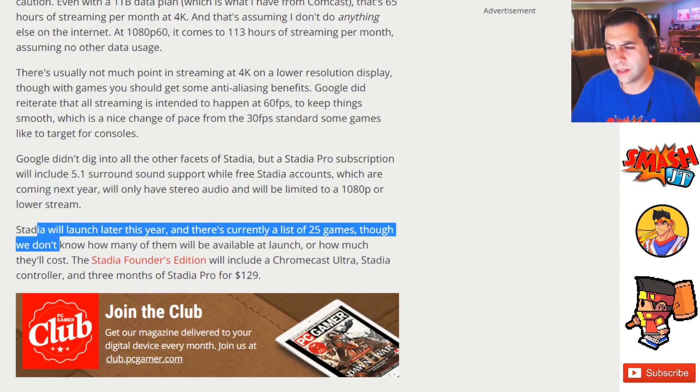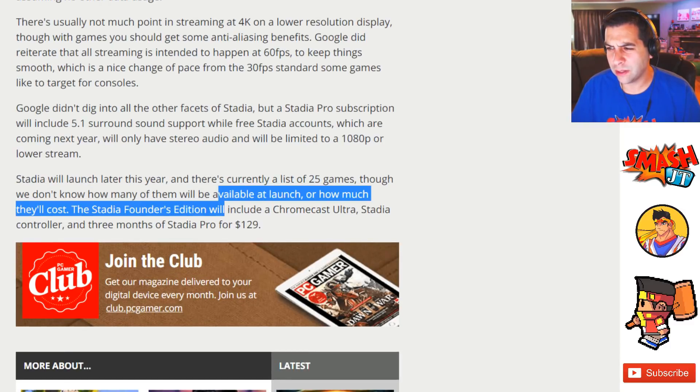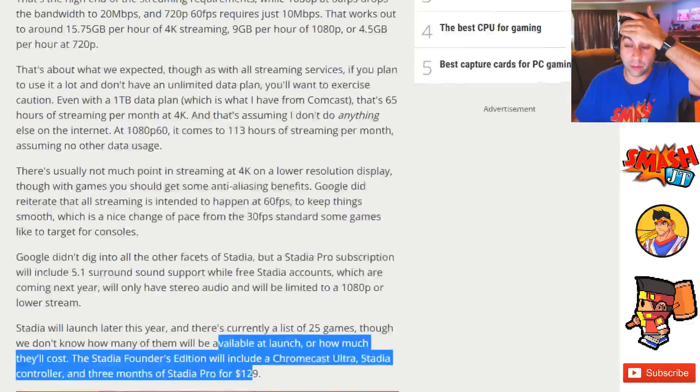Stadia will launch later this year and there's currently a list of 25 games, though we don't know how many will be available at launch or how much they'll cost. Stadia's Founder's Edition will include a Chromecast Ultra, Stadia controller, and three months of Stadia Pro for $129.